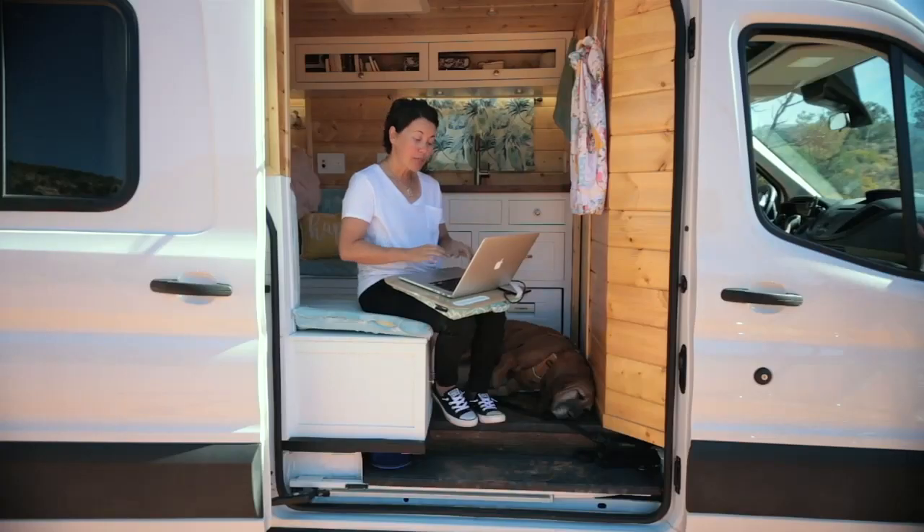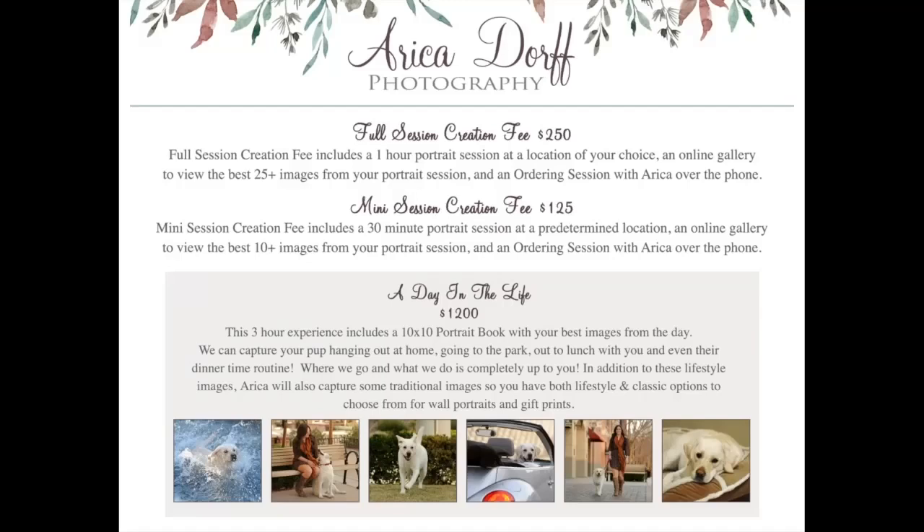Most people don't need a wall portrait of their dog swimming or walking in the park, but those are images that clients want in a beautiful, professional way. So what I do is I word it like you see here, where it says: 'In addition to these lifestyle images, Oracle will also capture some traditional images, so you have both lifestyle and classic options to choose from for wall portraits and gift prints.'